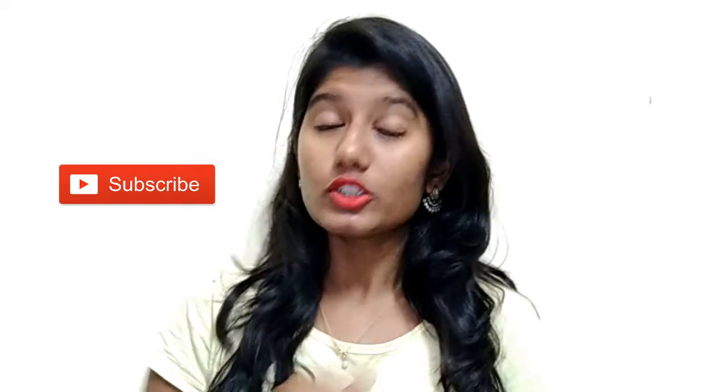If you haven't subscribed yet, please go ahead and subscribe to my channel so you don't miss any future videos. Also click on the notification bell icon so you can be a part of the Frost Fervour family.